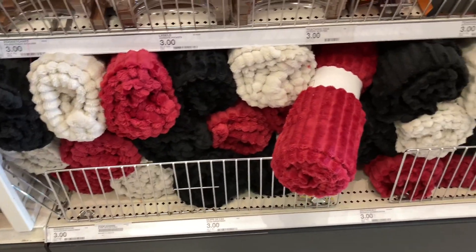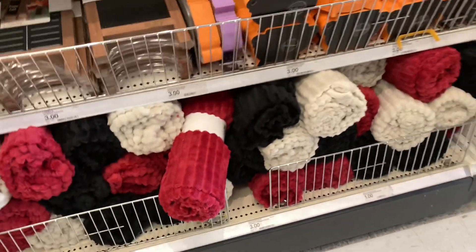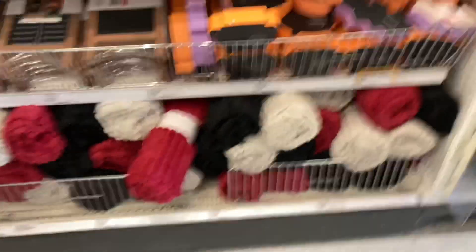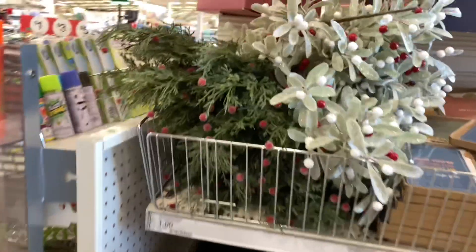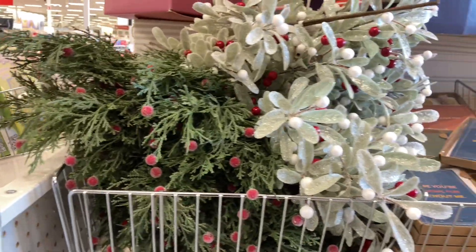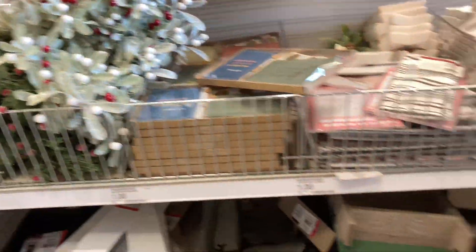Now we're moving over to the Dollar Spot section. They do have these new blankets out — I love the colors, and some of them you could use year round. They would make great gifts, so they don't have to be just for Christmas. They also brought out some picks — two kinds right here that I thought were very pretty — and some floral arrangements.